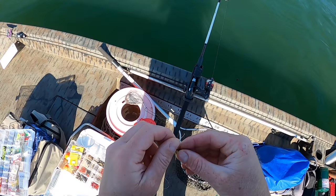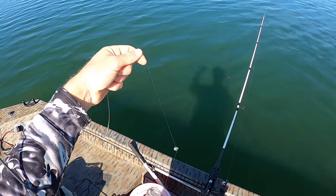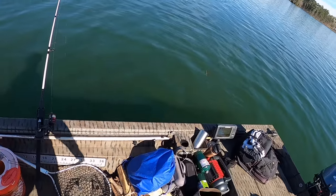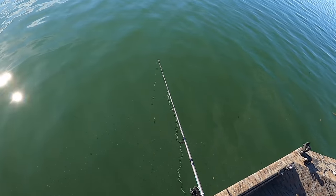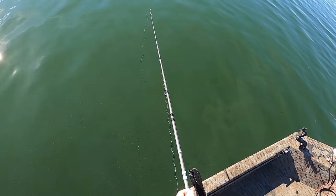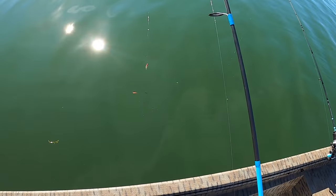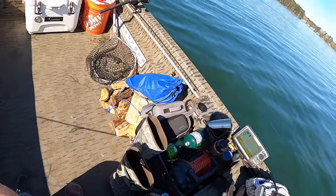For my second rig, I have a little jig tipped with a live toughy and a big split shot sinker. I'm going to drop this to the bottom and reel up about a foot off the bottom. What I'm hoping to see on the graph down there are white perch — I'd like to get a few, not only for eating but also for catfish bait later when we go to camp. I also have a red jig tipped with a toughy to actively jig.